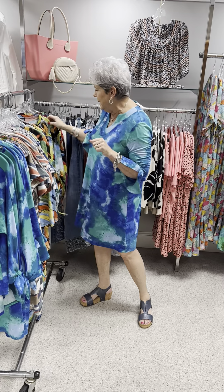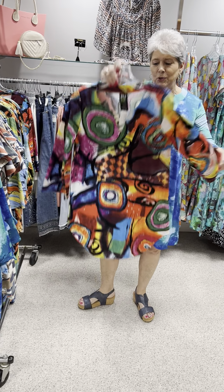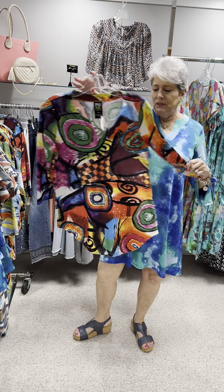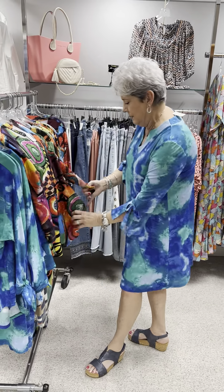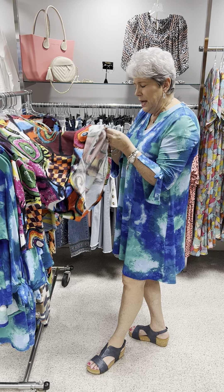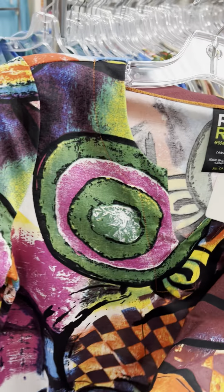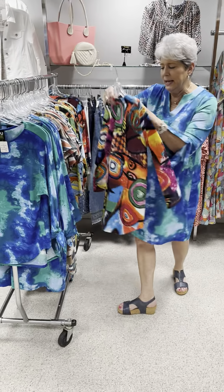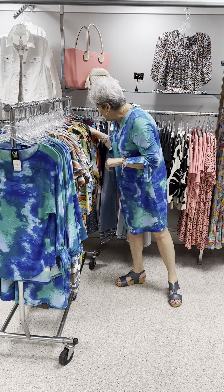In the drawstring top, I have a medium, two larges, and an extra large. And the last print I'm going to show you is this beautiful — I don't know what you'd call it — an abstract, very artsy, fun deco print. This feels like it is more of a rayon-type fabric: 57% rayon and 43% nylon. It is priced at $84 and has that modified V-neck, which I love. In this one I have two pieces left — an extra small and a small.